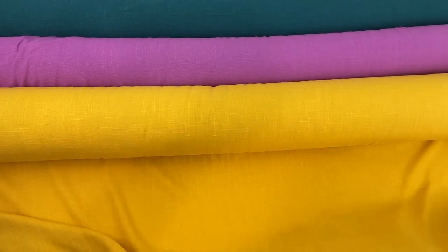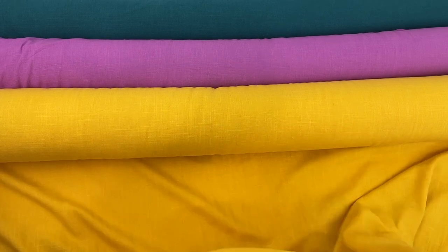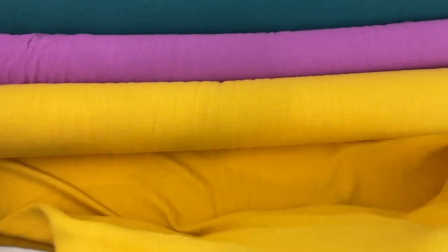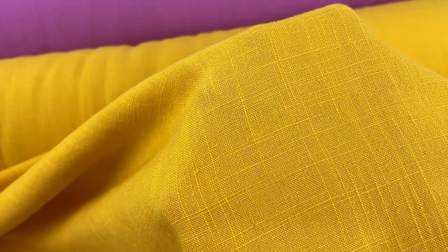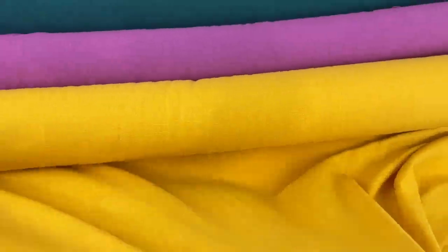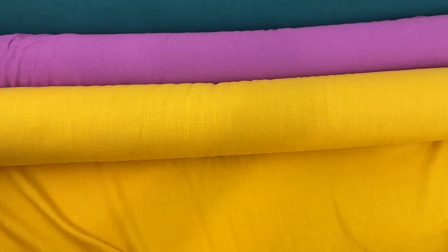It's an easy-to-sew fabric with beautiful drape and has a nice amount of weight to it, so it's quite opaque — you wouldn't have to line it. It has a beautiful texture so it almost looks like linen, but it's actually softer than linen and won't wrinkle as much, so it's very versatile.